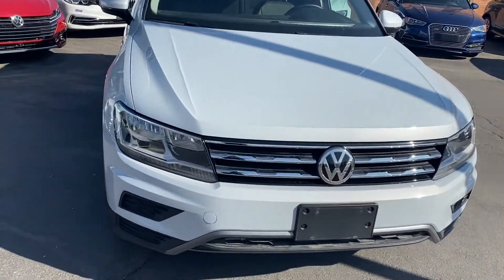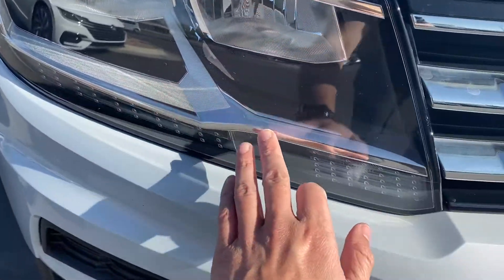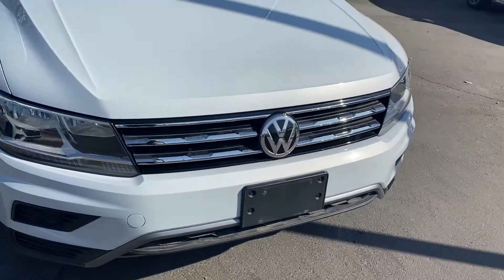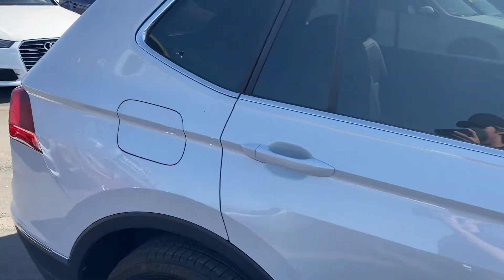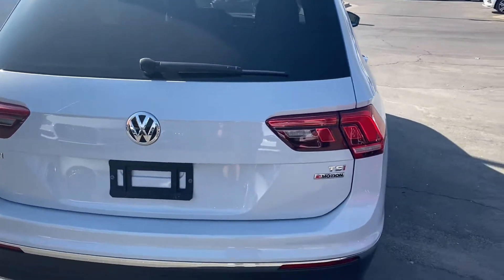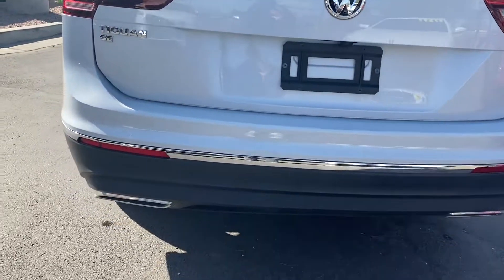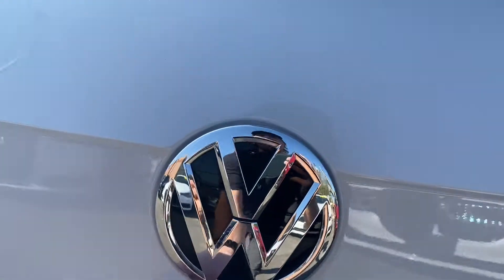It comes with LED headlights just under the regular headlight under this chrome strip — these are all LEDs. It also comes with a chrome-wrapped front grille, alloy rims, and a beautiful paint job in kind of a silverish-whitish color with no dents or scratches. This one also comes with the four-motion Volkswagen all-wheel drive system and a dual exhaust system.